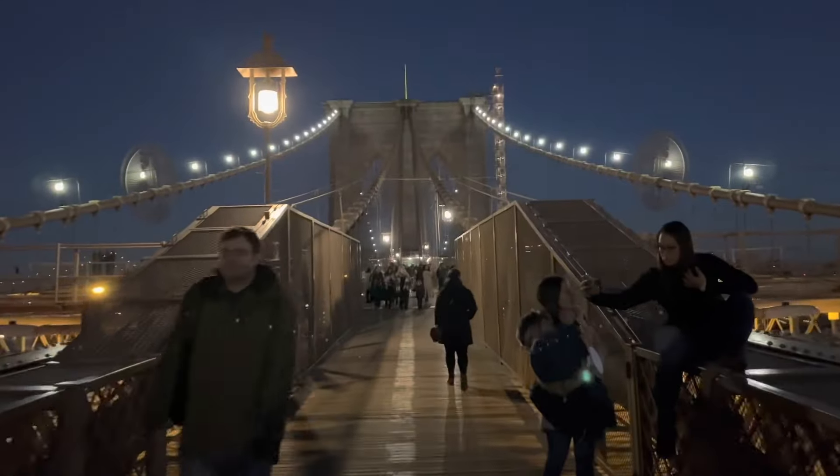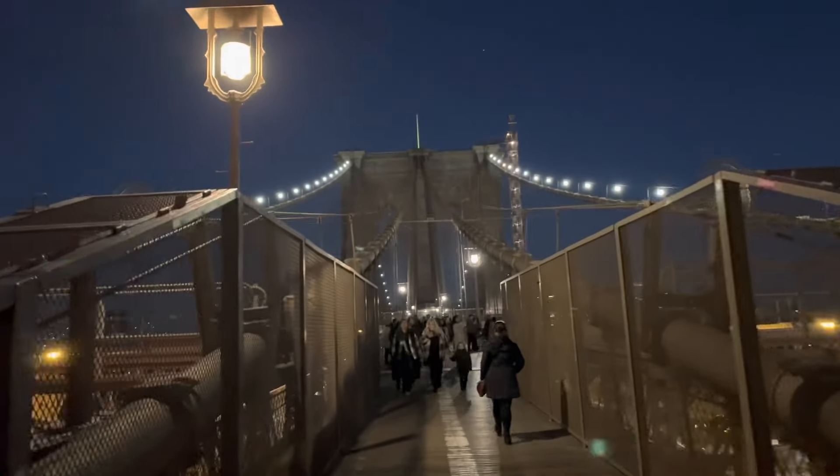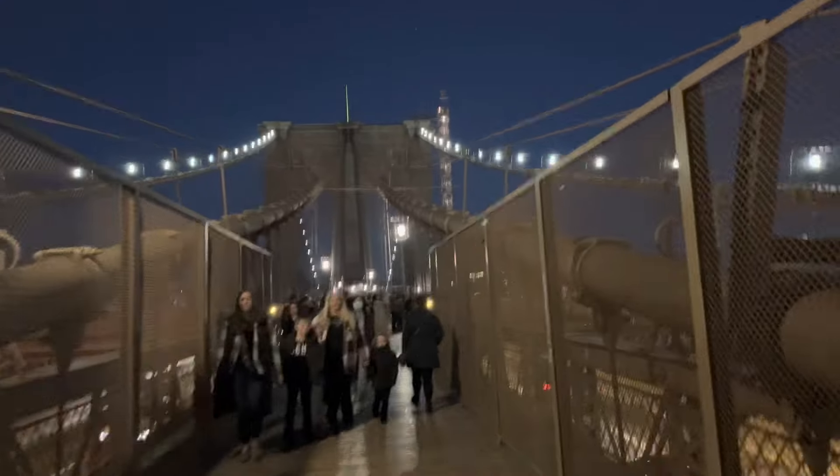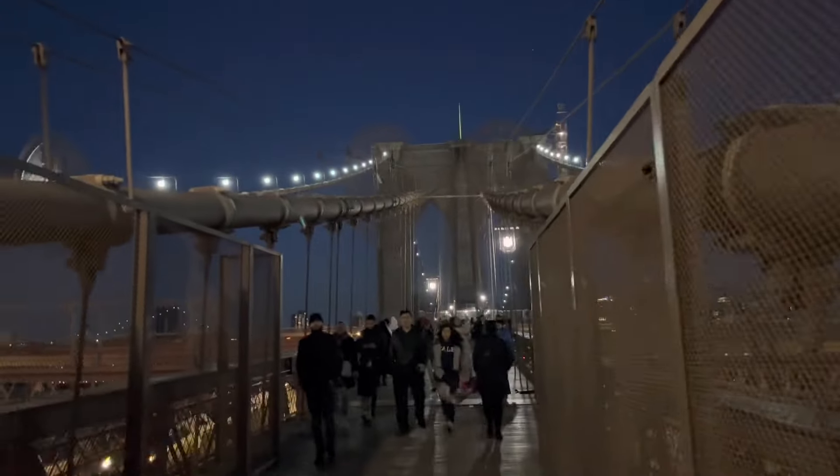This is the midway of the bridge, and these are the two towers I was talking about. They are about 257 to 270 feet tall.